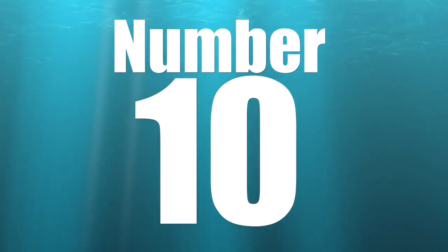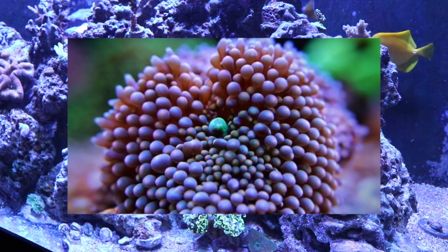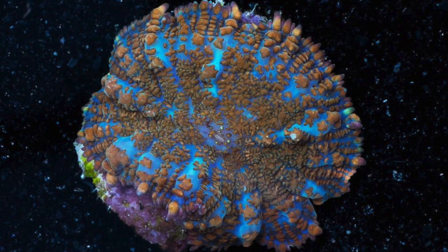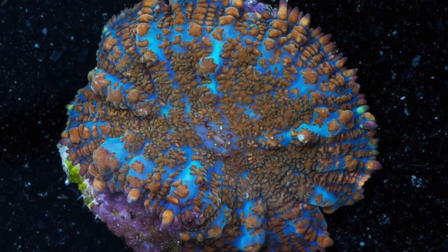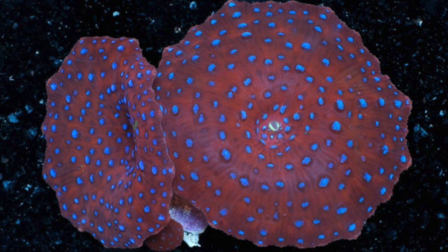Coming in at number 10 on Coral Magazine's micro tank species list is the mushroom coral. They also suggest Ricordeas, Discosoma, as well as Rhodactis. I'm on the fence about the Rhodactis — this is an example of one right here — and I have not had a tremendous amount of luck with this coral, so I don't know if it's really ideal for a smaller tank.